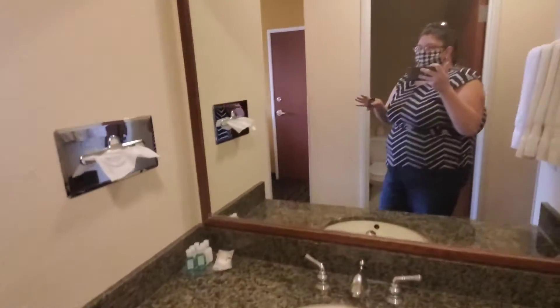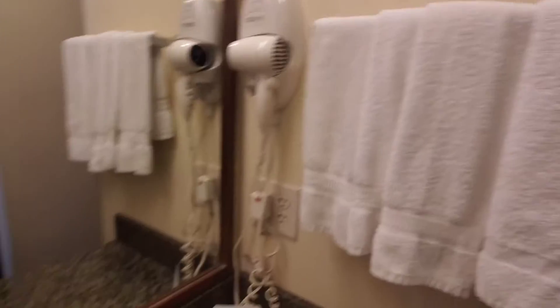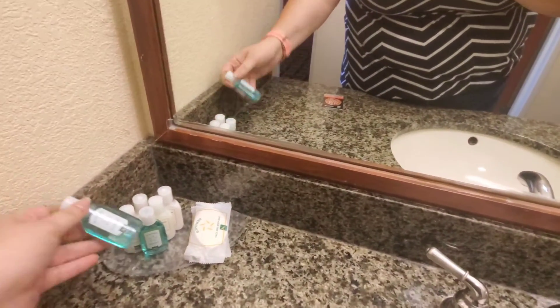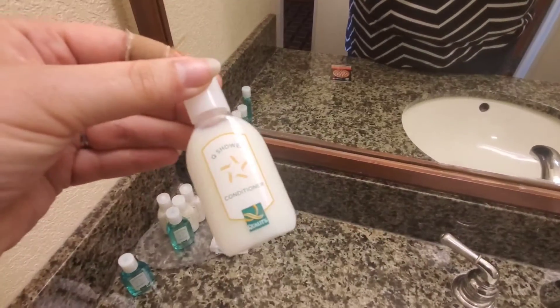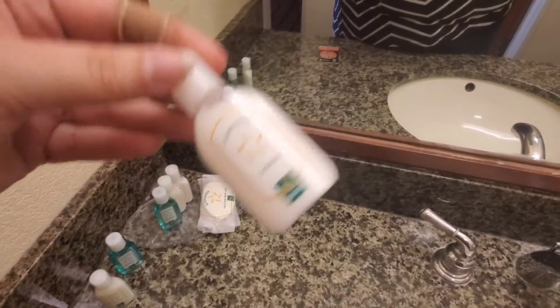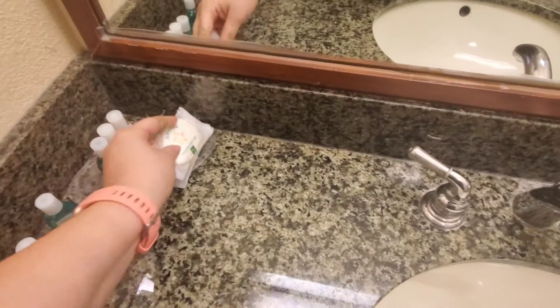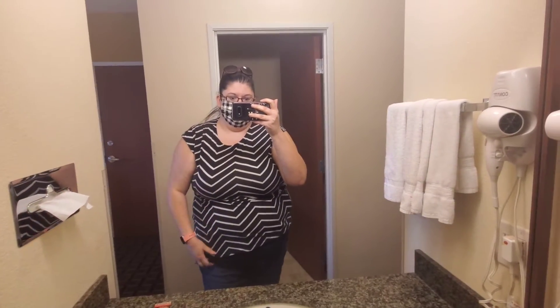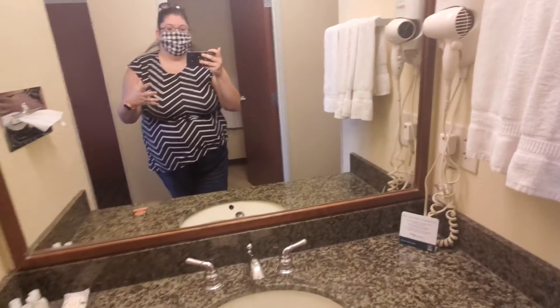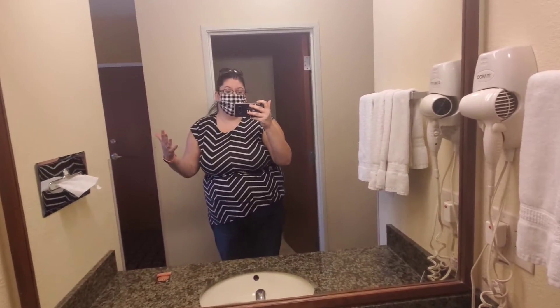Moving on, there is a nice vanity area with a light. As you can see, there are towels, a hair dryer, and complimentary items — shampoo, conditioner, lotion, and two sets of face and bar soaps as well. That's really nice when you have multiple people staying in a room like we are. My mom and I are sharing this room for our church conference. It's also really nice that it's separate from the bathroom, because then you are able to have two people getting ready at once.